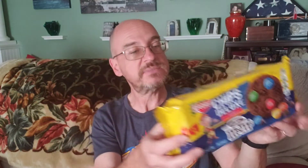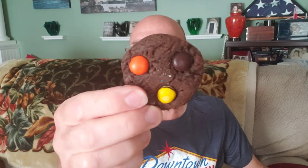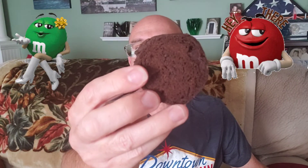Let's start with the Chips Deluxe with M&M's. These are 160 calories for two cookies. What do I always say about cookies? You've got to have milk. So I've got a Monster Mug loaded with some fresh cold milk. We will try one of these cookies on its own, and then we'll do a little dunk test. These are Chips Deluxe — double chocolate chip with M&M's. You can see those cookies in the package right there. Let's get one out and get a closer look.